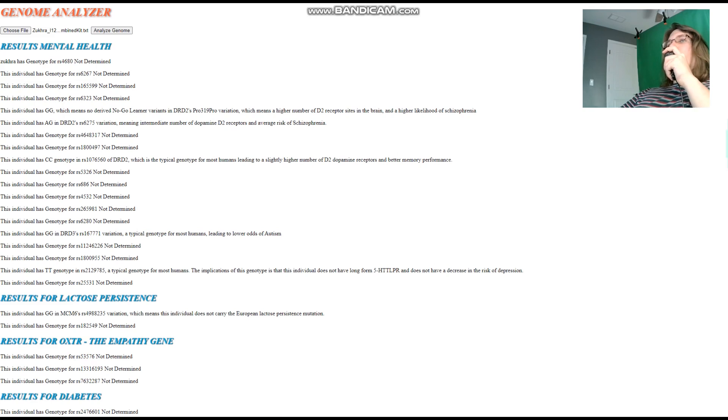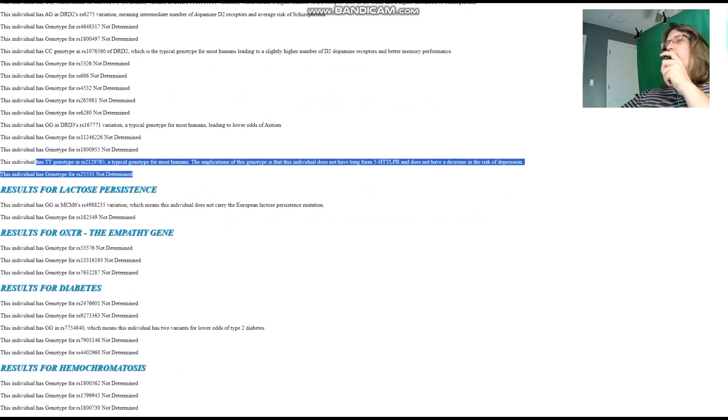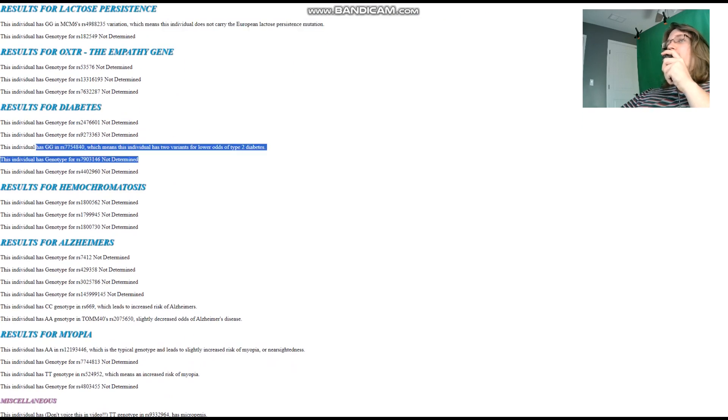Zuhra does not have any no-go learning variants in DRD2 — not surprising, as Europeans are the only people who have those. She does have a slightly higher number of D2 receptor sites in the brain. She does not have long-form 5-HTTLPR — same as Mohamed, so slightly higher odds of depression. She does not carry the European lactose persistence mutation. She has GG here, meaning two variants for lower odds of type 2 diabetes.